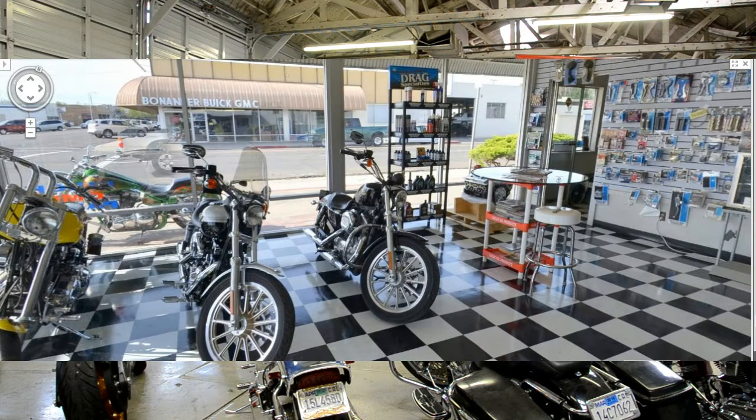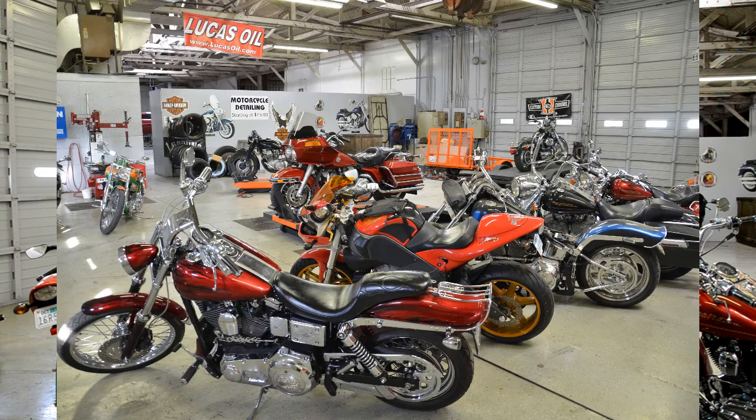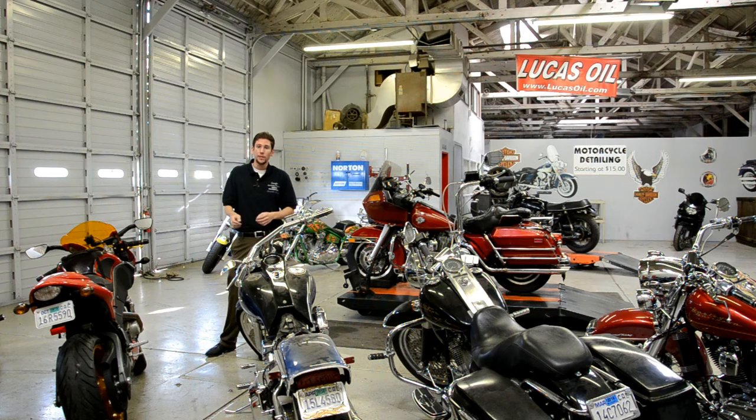We also incorporate point of interest photos — these are still images that you can use for your own advertising and marketing. Why not, we're just throwing it in there. If you're interested, check out fishbowl360.com for more information.